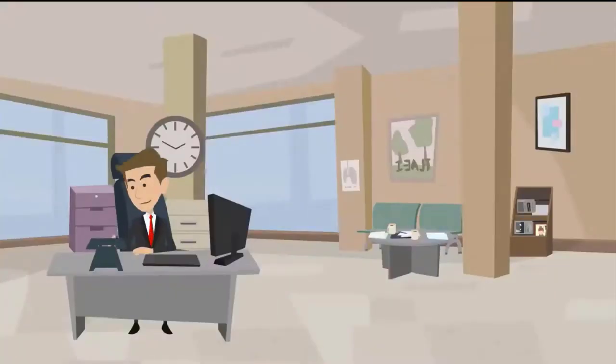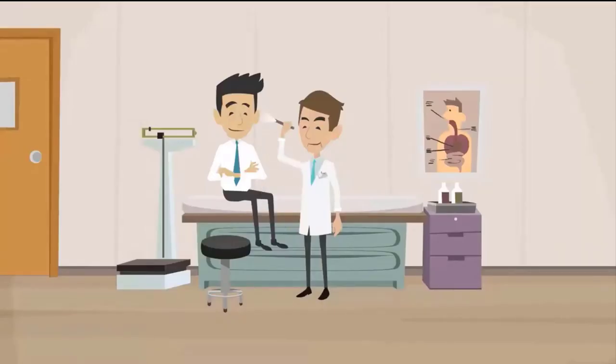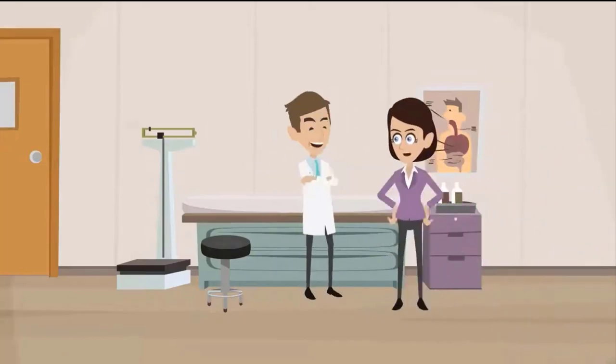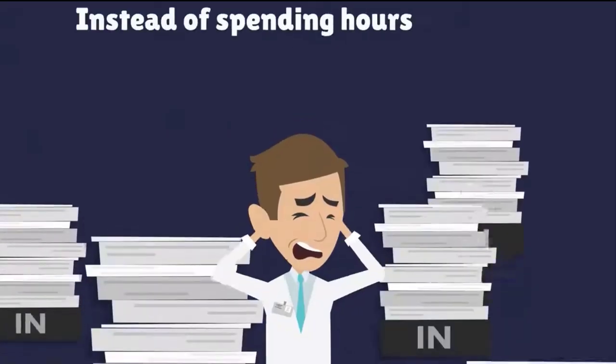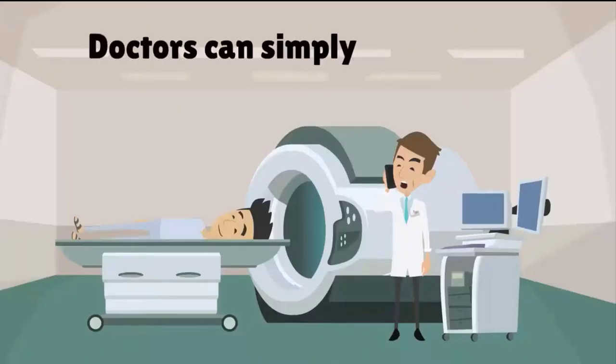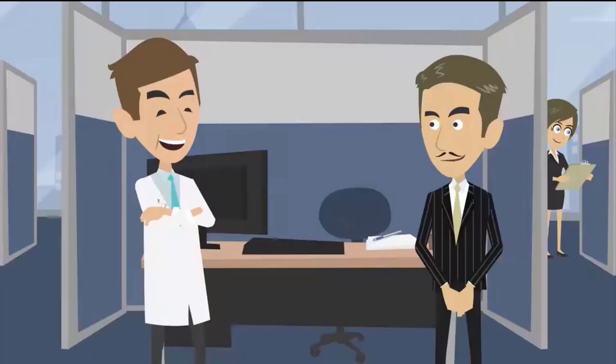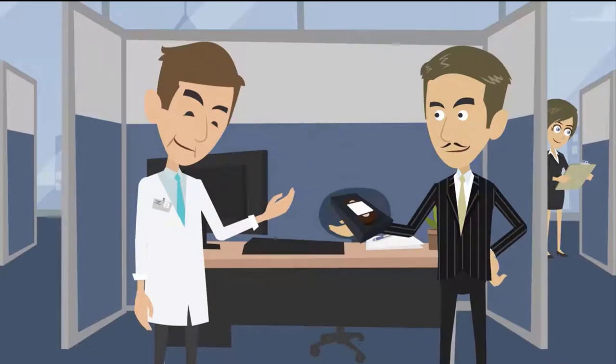Medical transcription is an integral part of the healthcare industry and an important element of any growing medical practice. Medical transcription was created to help doctors see more patients. Instead of spending hours taking notes and filling out medical records, doctors can simply record their notes verbally into a digital recorder and pass them on to a qualified medical transcriptionist.